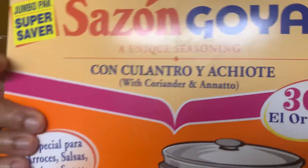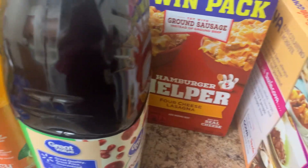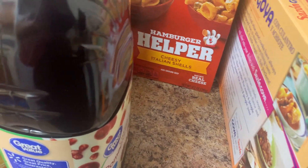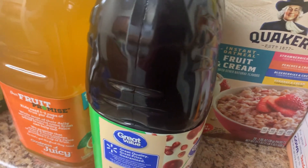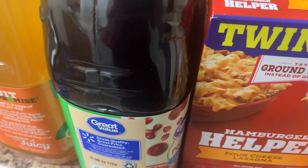First I have this sazon, I have these instant grits with the butter, I have this four cheese lasagna, hamburger helper, and back here I have some cheesy Italian shells, another hamburger helper twin pack. I have this variety pack of oatmeal — I'm just trying to think of stuff that's super quick and easy that I really don't have to cook, because I do not always feel like cooking.